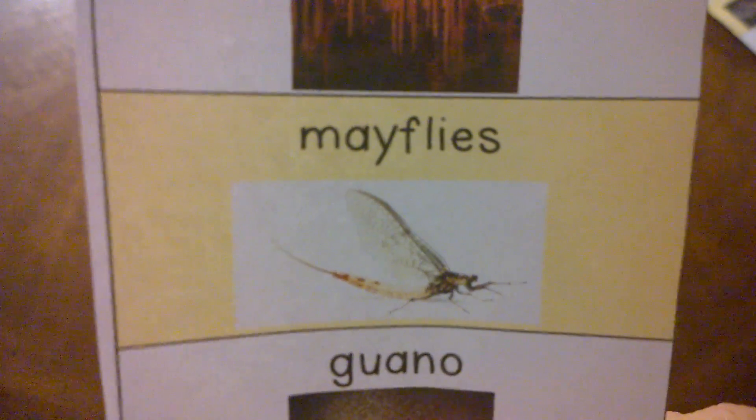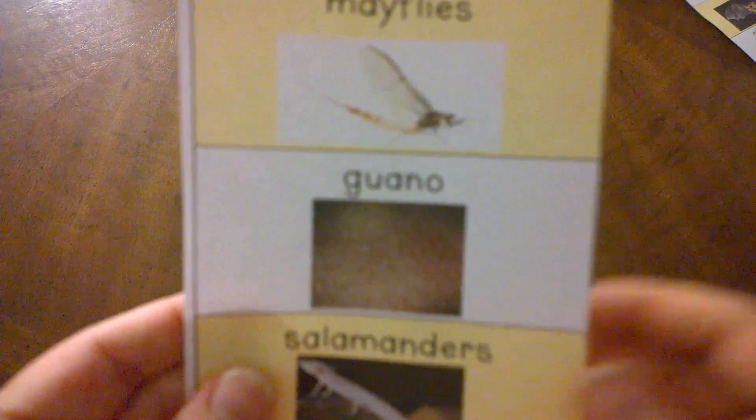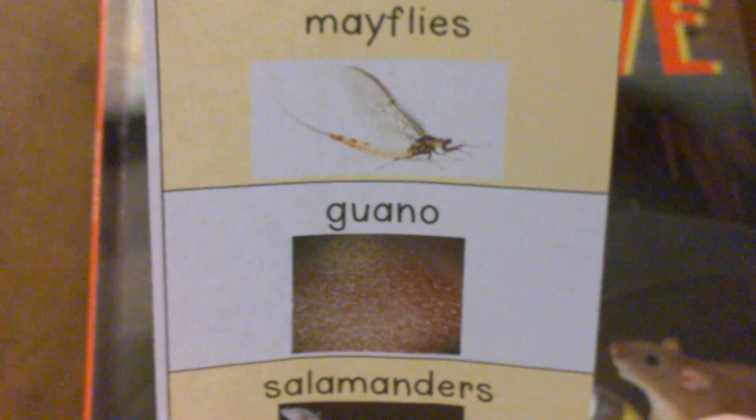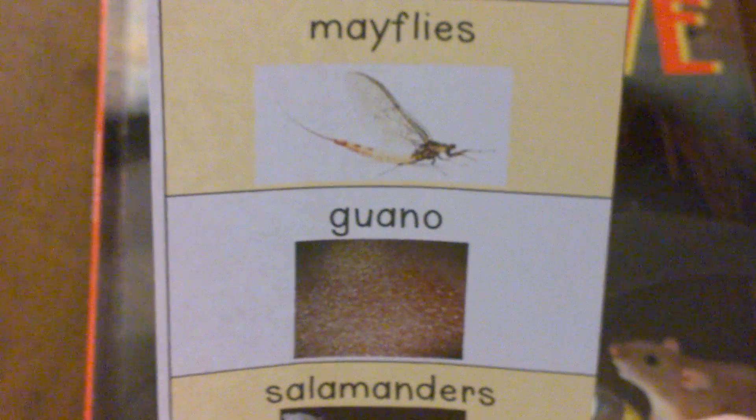You'll hear about mayflies in this book. Mayflies are a small insect that is a main food source for some bats. You'll hear about guano in this book. Guano is bat poop. Bat poop can be used for lots of things by lots of different animals.